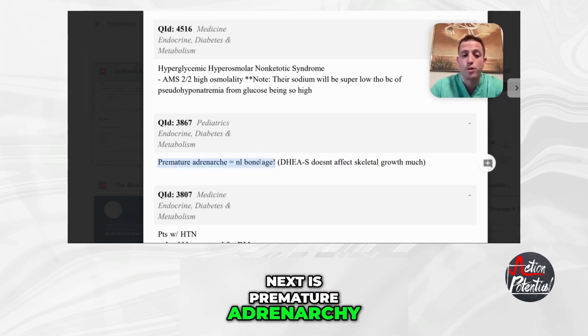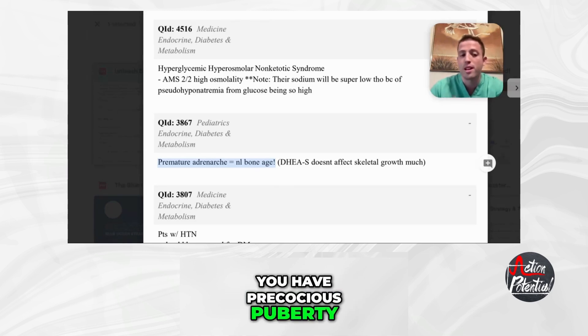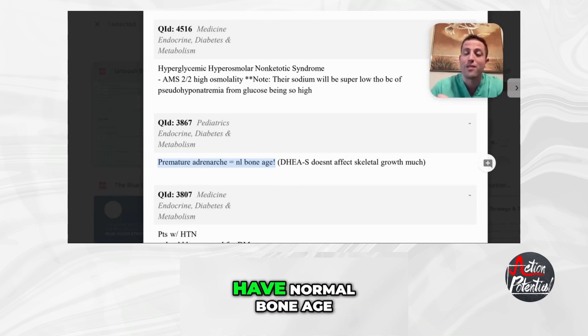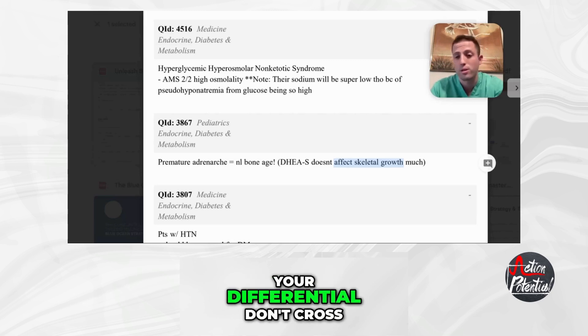Next is premature adrenarche. These patients will have normal bone age. Anytime you have precocious puberty, you want to get a bone age scan — but premature adrenarche will have normal bone age because DHEA sulfate does not affect skeletal growth very much. So with normal bone age, have premature adrenarche still on your differential — don't cross it off.